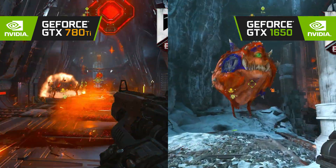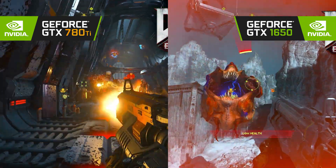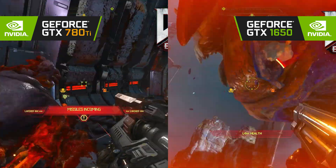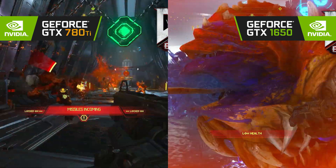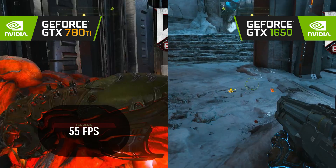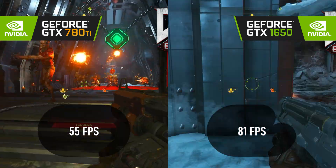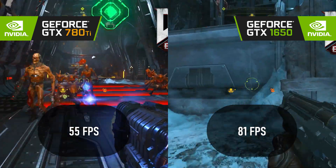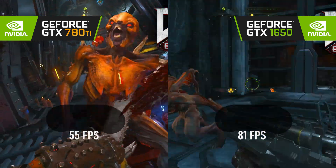Doom Eternal hates Kepler with a passion. While I've heard it argued that VRAM is the issue, not even the 1GB difference between the competitors can account for this massacre. The 780 Ti scores 55 FPS at 1080p low, while the 1650 runs rings around the old card at 81 FPS using high settings.